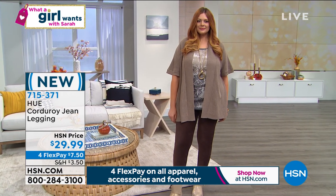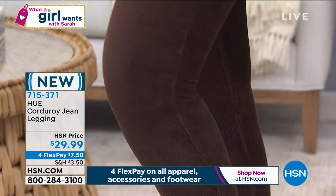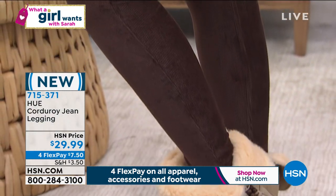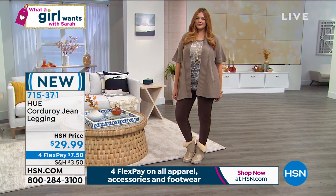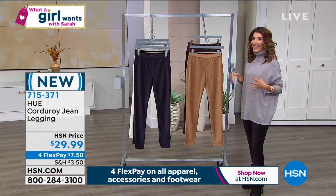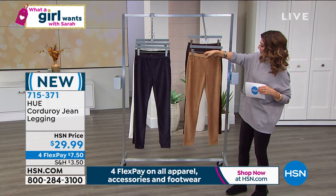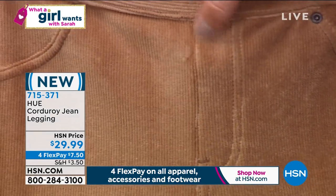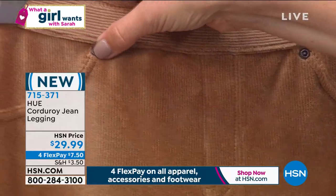You can machine wash and tumble dry these. The inseam is 29 inches and they're available in extra small through 3X. They're available on four interest-free payments of $7.50 — corduroy leggings for just $29.99. They have a faux fly in the front, giving the look of a corduroy pant, with little rivets and faux front pockets.